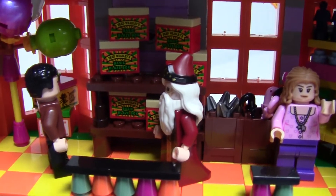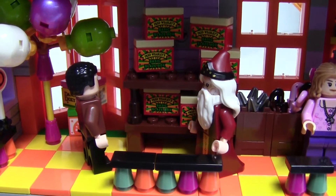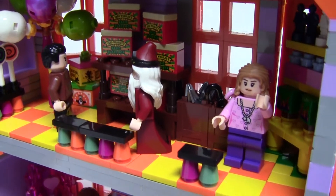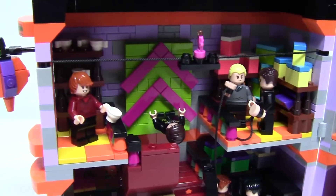Even Dumbledore has decided to come visit the twins' shop, and I could see him amusing himself with some of their pranks. In front of the beautifying station is Lavender Brown, and she is waving to the nearby Ron who looks shocked at the interaction.